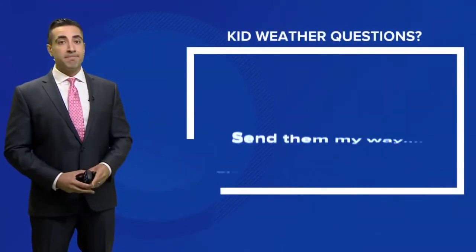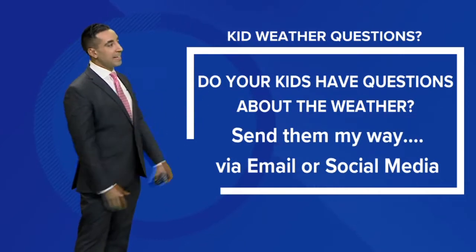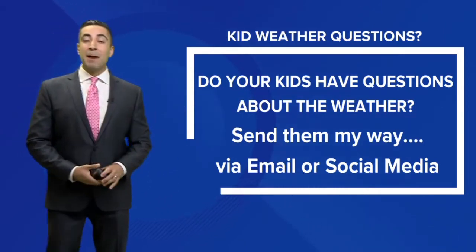If you have a kid weather question, shoot them on over via email or on social media. We're always eager to see what you have to ask and we'd be happy to answer them.